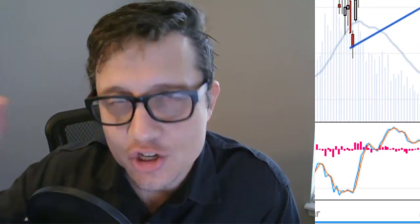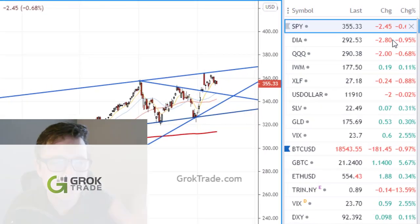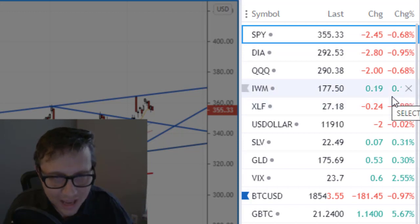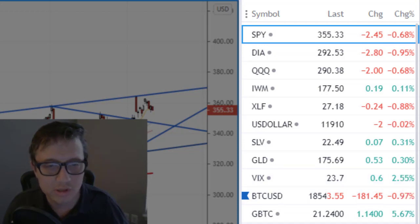Greetings traders out there in Traderland. D7 here for the weekend edition, Sunday November 22nd, 2020. The markets ended mostly bearish on Friday. Small caps, the Russell 2000, were the only ones in positive territory. Silver and gold were higher. VIX higher by 2%, we're at 23 — still really, really low.